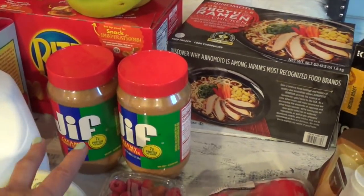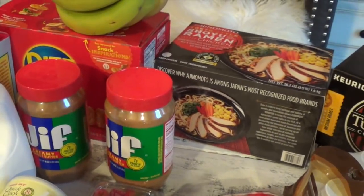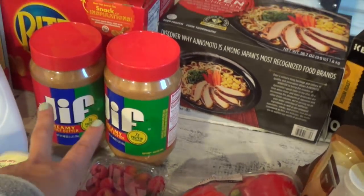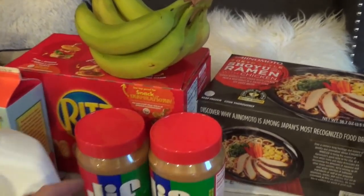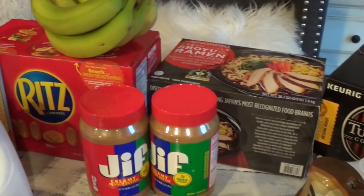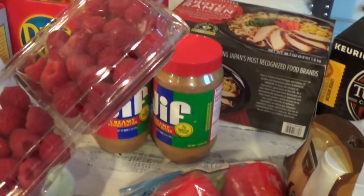I got two packs of peanut butter — there are two in a pack. I also got some bananas, already taken out of the plastic. And I got Ritz crackers for little Danica to munch on. I also bought some raspberries — I think this was only about four dollars.